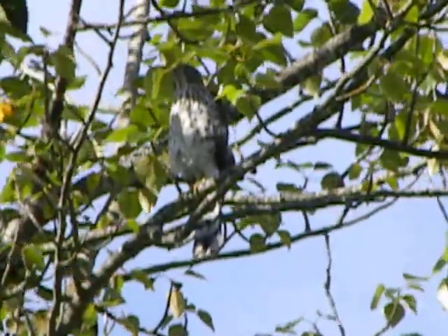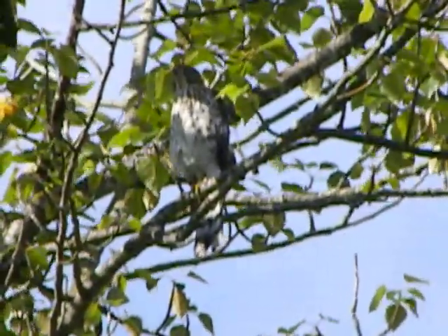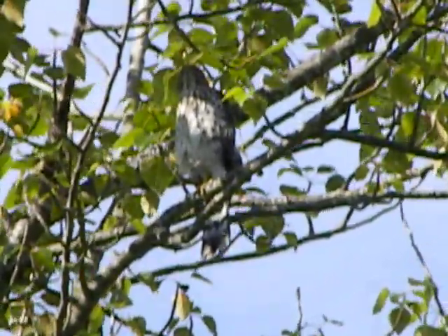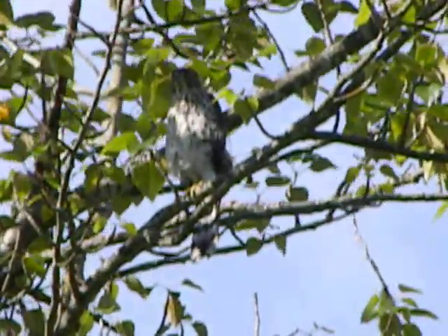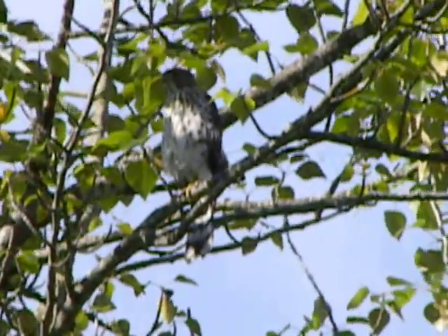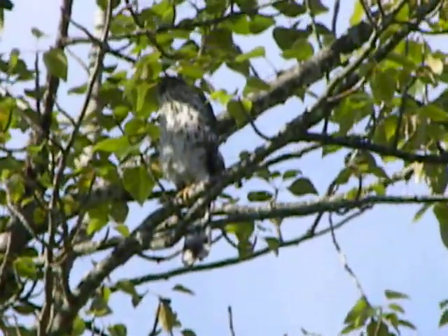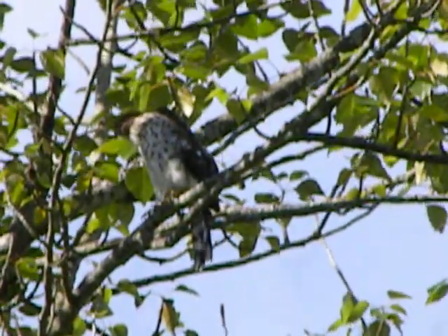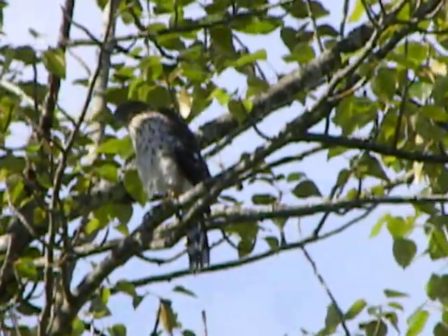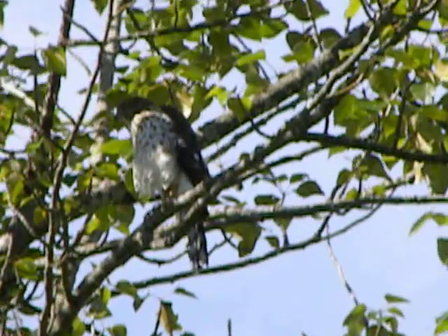We've got a little bit of the blue sky and the green leaves, and he did stretch and fan his tail out, and that's always wonderful when we see that. I heard the other one, but I don't know which tree he's in, but this is actually a pretty good spot. Look at this guy now — he's looking at something down there. He's posing pretty good today.